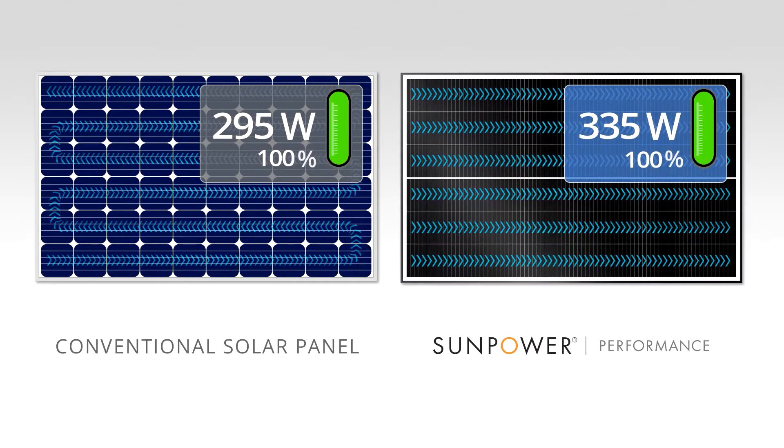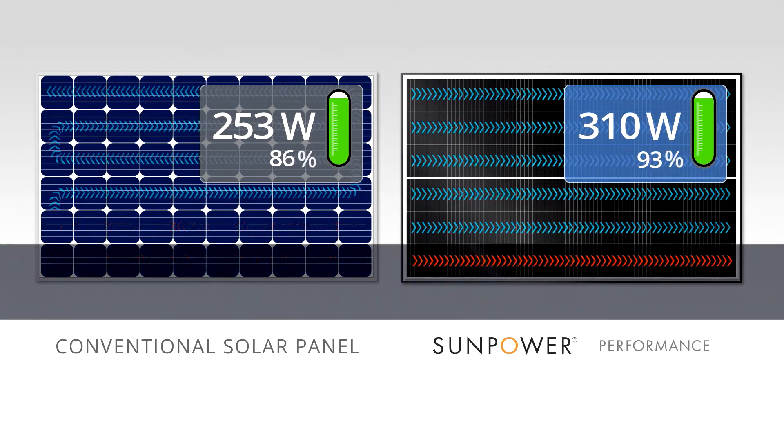When you add in the power ratings of each panel, you can see how small amounts of shade can make a huge difference over the life of your system.